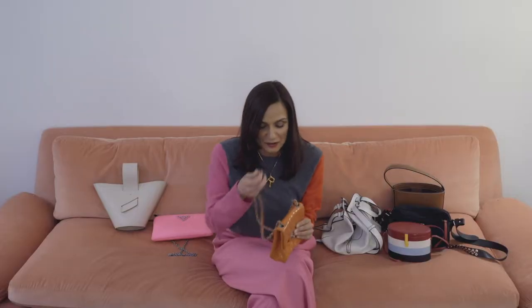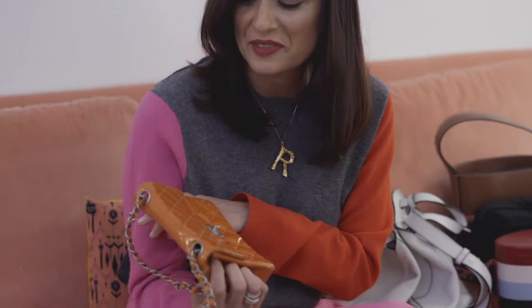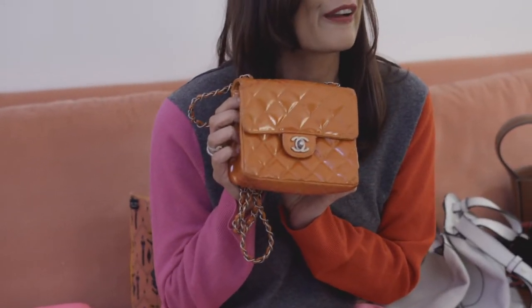I won't tell you how old this Chanel patent orange handbag is, but this was really my first Chanel bag that I ever bought. I think I was an assistant — it was my first job in fashion. I was really attracted to the color. If you know me and a little bit about my wardrobe and how I like to dress, I love bold, bright colors. It's kind of interesting that I chose a bright orange Chanel handbag to be my first Chanel bag and not the classic.